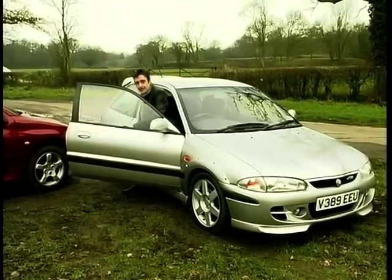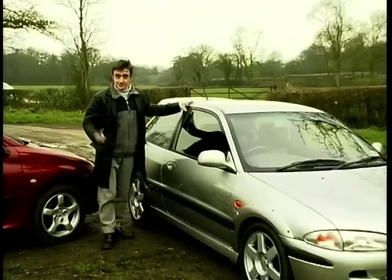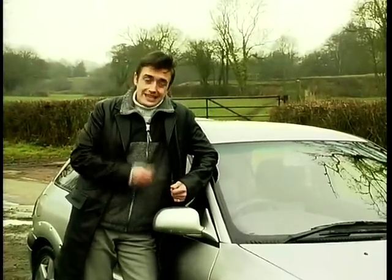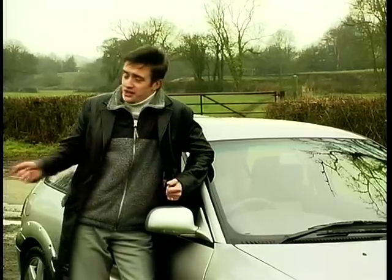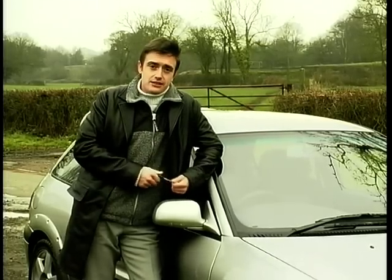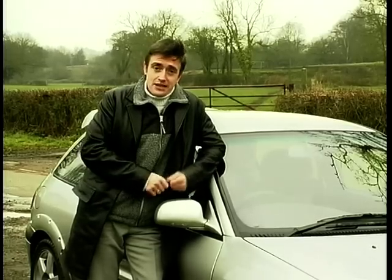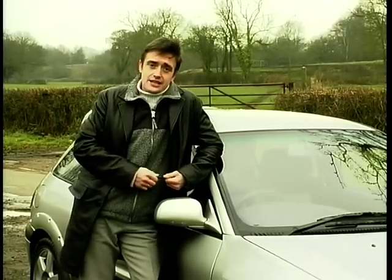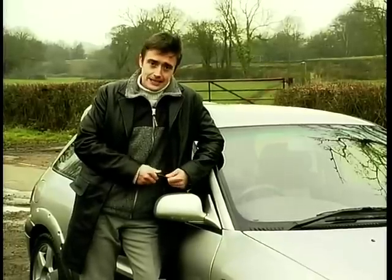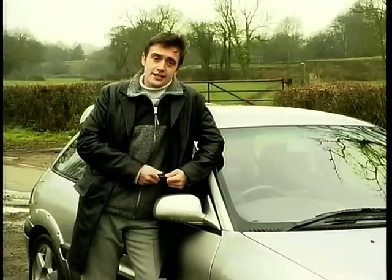If you're waiting for me to tell you that the Proton costs 4.5 grand less than the Peugeot — don't, because it doesn't. It actually costs £500 more. And it's a mark of how far Proton have come as a manufacturer that their hot hatch can be compared to Peugeot's without it being laughable. Even more so that it can cost more than the Peugeot and still be taken seriously. The 206 is as large, comfortable and sophisticated as you could possibly want from a car in its class. The Proton is loud, brash and raucous — in every inch a hot hatch in the traditional sense.